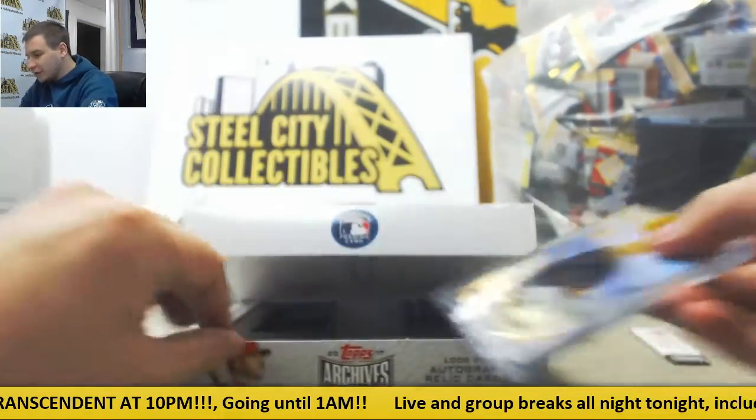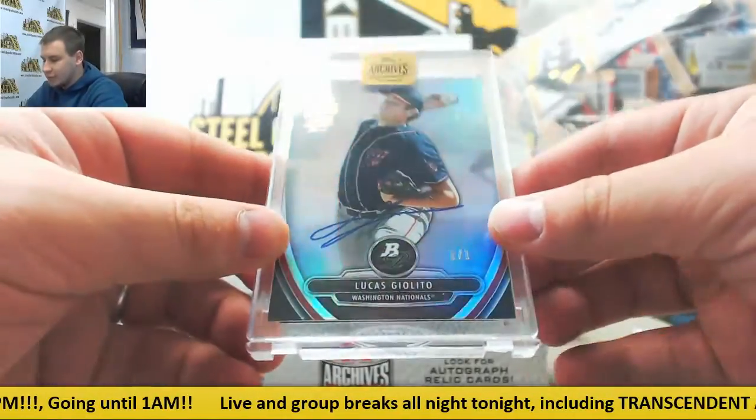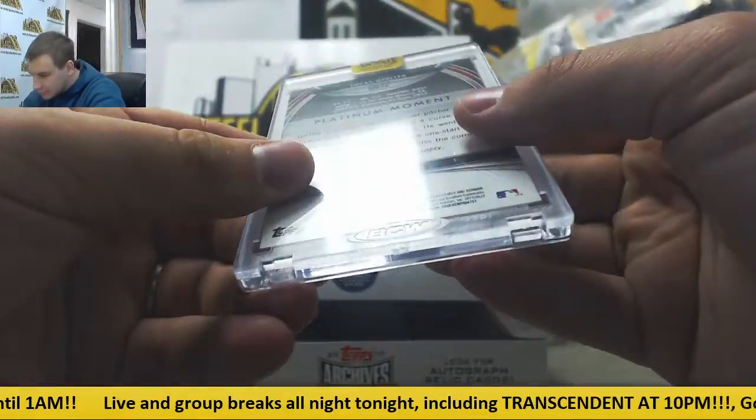Next auto here — we've got a 101 Lucas Giolito, and that is from Bowman Platinum 2013.